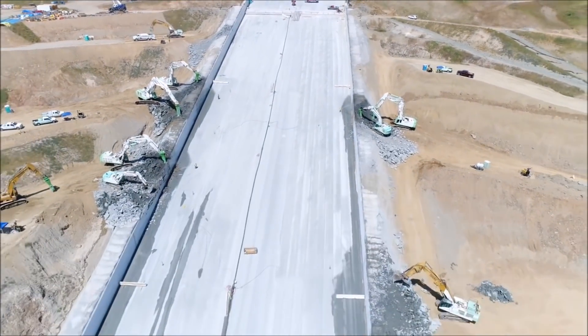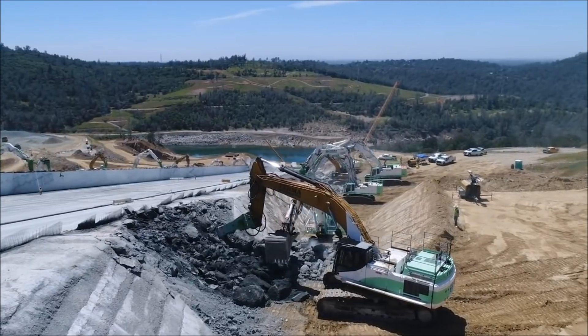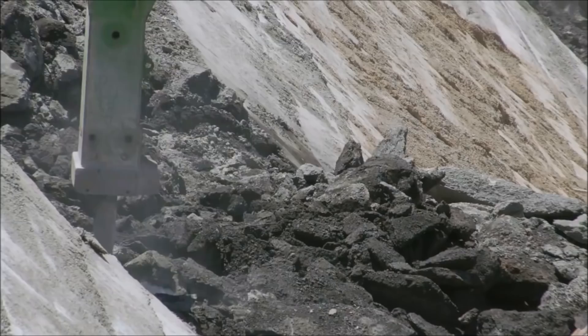During that week of rain, DWR shared daily updates about reservoir conditions, inflows, and outflows through our news releases, social media posts, and emails to everyone signed up for the community updates.